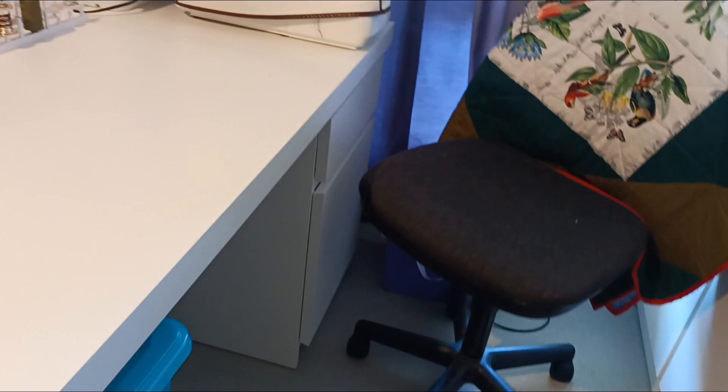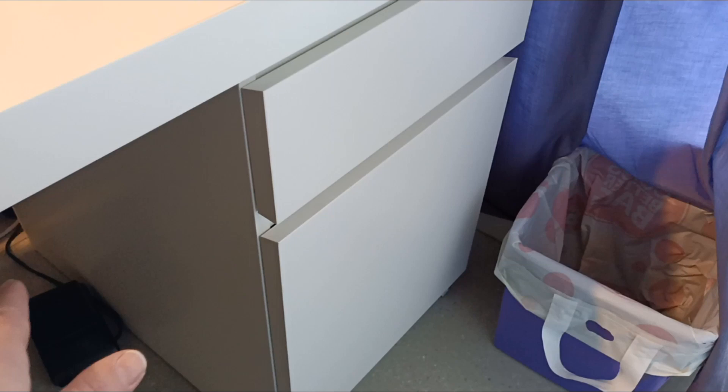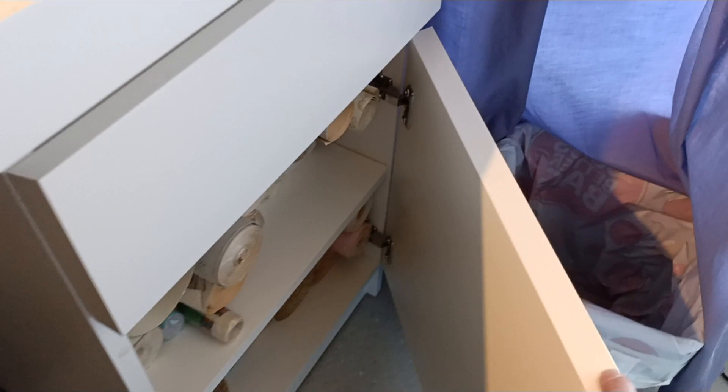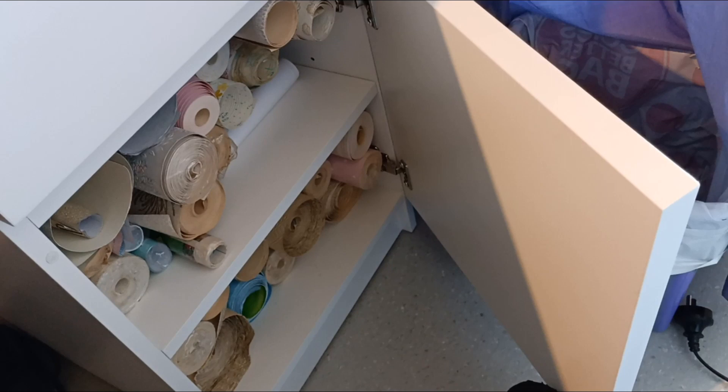I forgot to show you the drawer and cupboard on the other desk. In the drawer I have cottons, scissors, and a skewer for making ruffles. In the cupboard - one problem with these Malm desks is they're very deep and almost impossible to reach the back, but they're really good for storing big long rolls. So I've stored all my wallpapers and contact rolls in there.